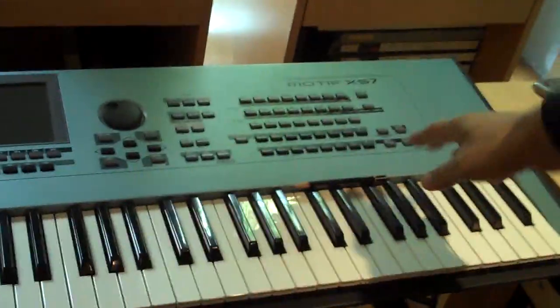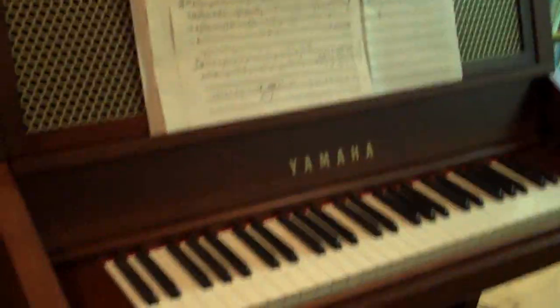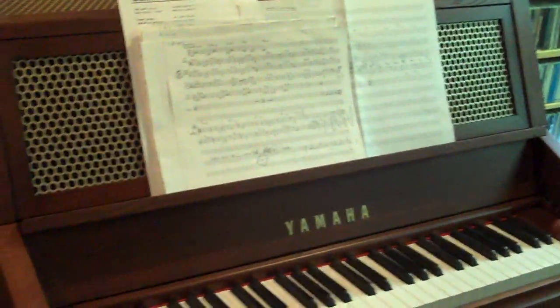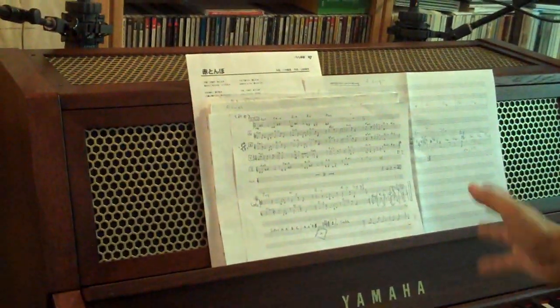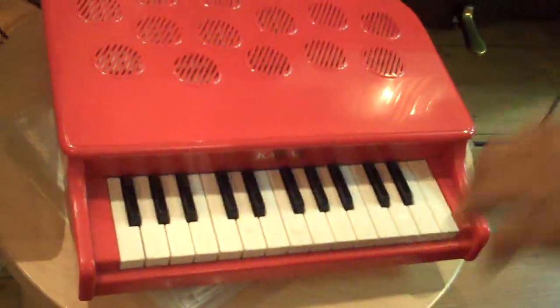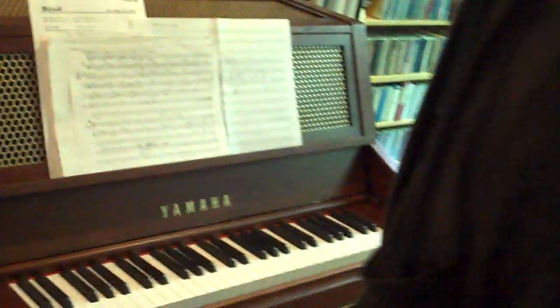And this is my main keyboard, the Motif XS7. New Yamaha thing. Your new Yamaha Celeste — most exciting at this time. Celeste. And the toy piano — Kawai. Well, too much well pitched.